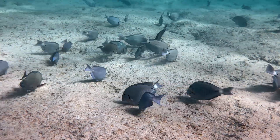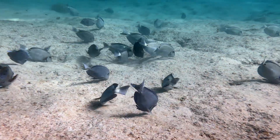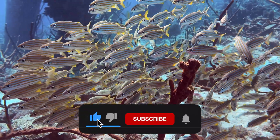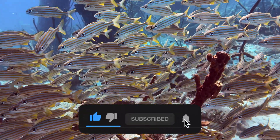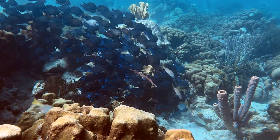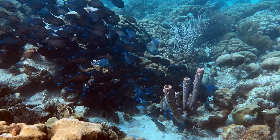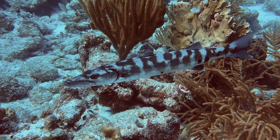So, there it is. Episode 1 is in the bag. If you enjoyed it and want to see more, give it a like below and consider subscribing to the Tropic Lens channel. We would also appreciate hearing your constructive thoughts about it in the comments section below. Thanks for watching.